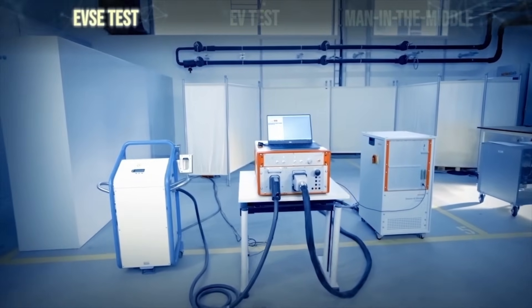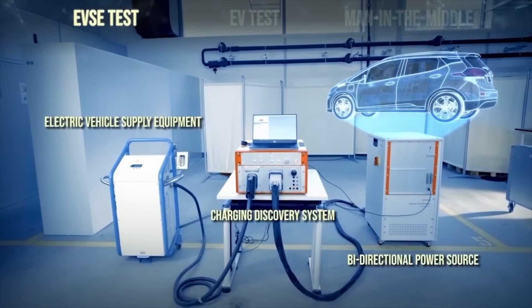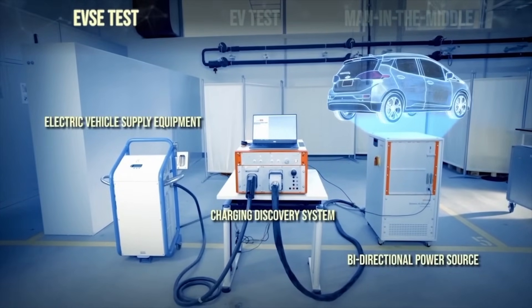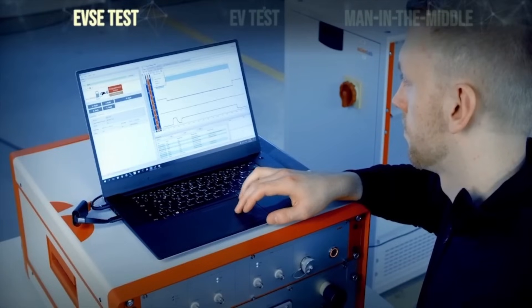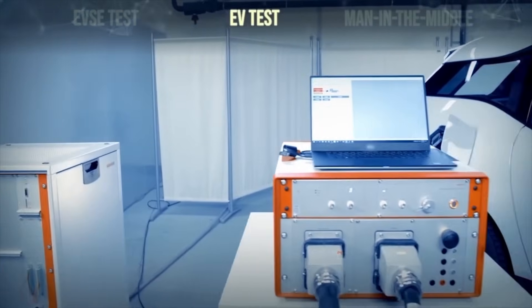EVSE test uses the CDS in combination with a bi-directional power source to emulate any type of EV and battery. This makes it possible to test EVSE under real-world conditions. EV test uses the same bi-directional power source but places it on the other side of the CDS.